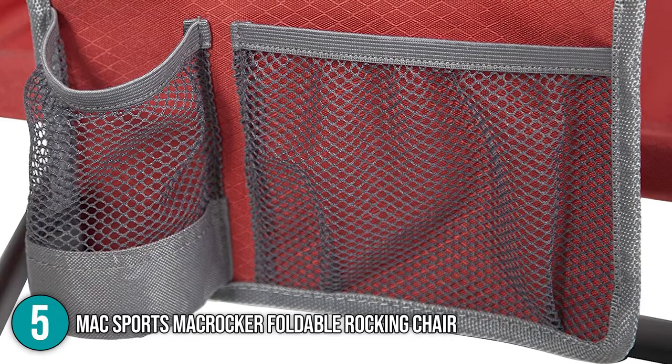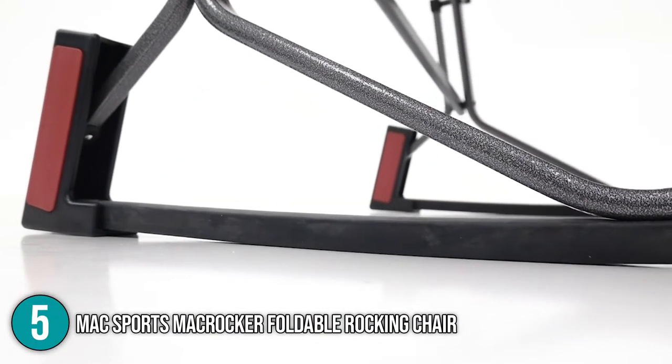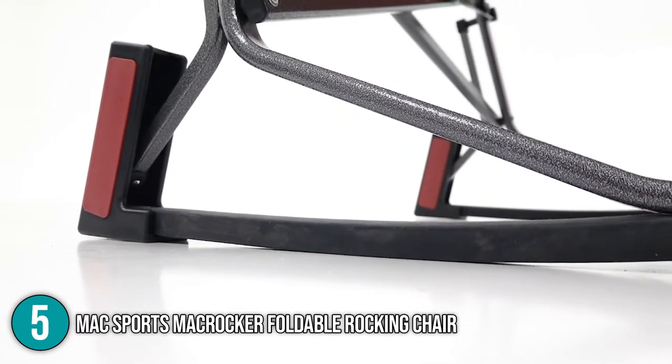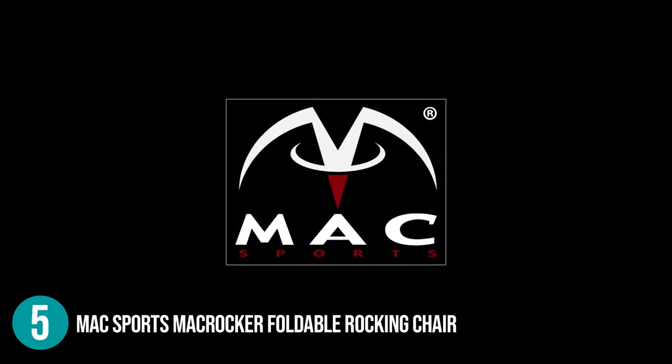It also includes a two-cup holder and side storage. The MAC Sports MAC Rocker Foldable Rocking Chair is made to rock on any surface and is easy to use, lightweight, portable, and inexpensive. We also like how spacious it is, how durable it is, and how relaxing and comfy the rocking function is. For this, it earns the number 5 spot on our list.